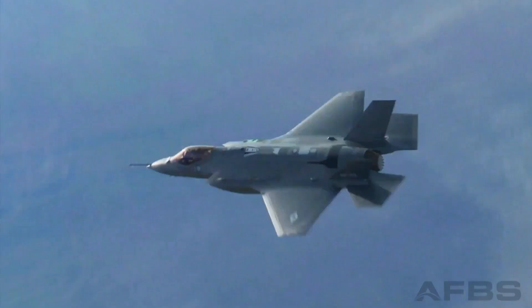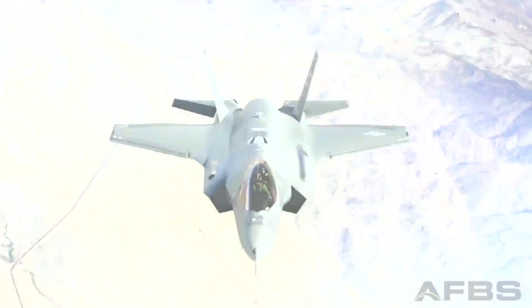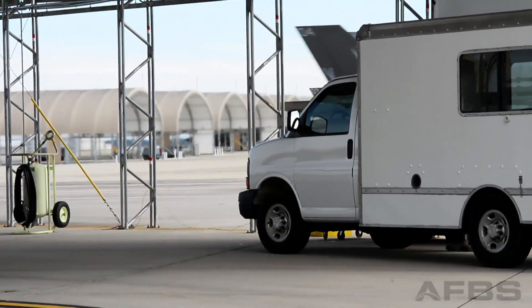The F-35 was engineered as a jack-of-all-trades — air-to-air, air-to-ground, reconnaissance, stealth. But how exactly does being able to do it all make the F-35 more capable than a $100 screwdriver set and a $100 saw set?